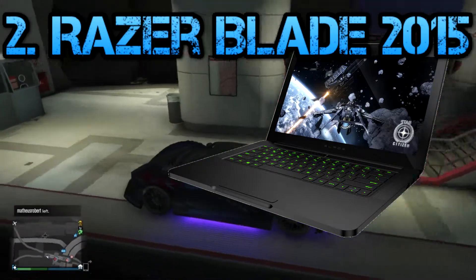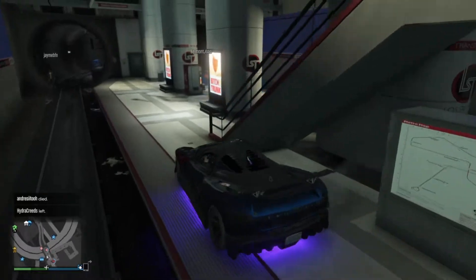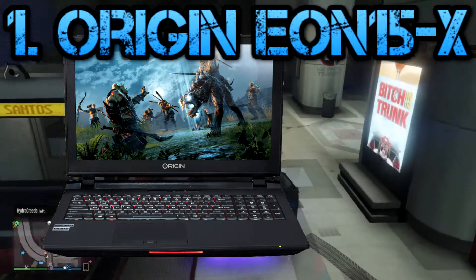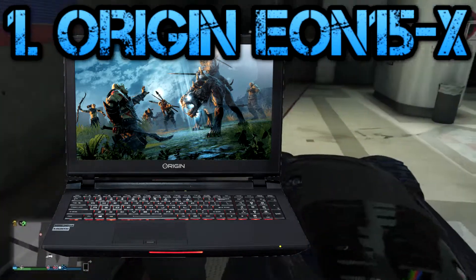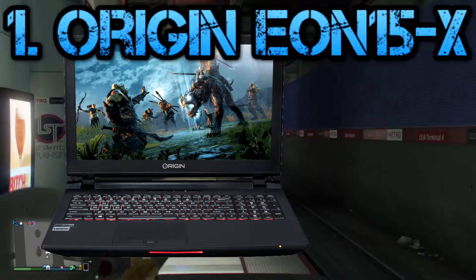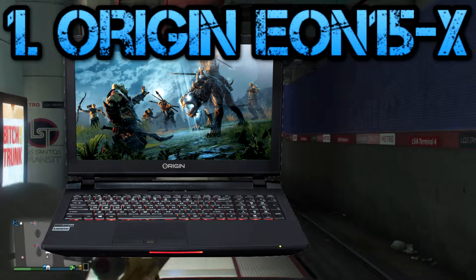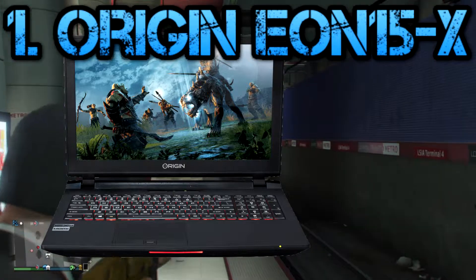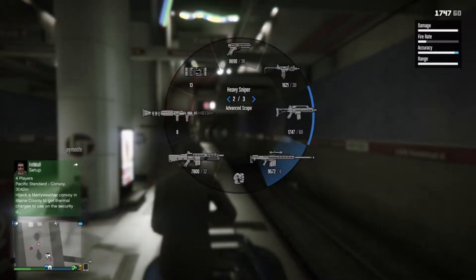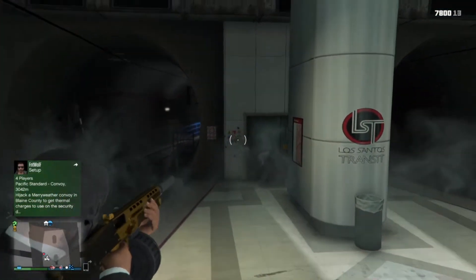For the best gaming laptop overall, when talking about mobility and power, we come to the Origin PC EON15X. It's a real powerhouse — it packs a desktop processor into a compact 15.6 inch laptop that, while smaller, offers even performance compared to other big hardcore gaming rigs. The extra CPU power is great for users who need video editing and processor-intensive tasks. So if you're a gamer with a YouTube channel and need a workstation on the go but can't fit a full tower in your bag, this laptop is the answer.